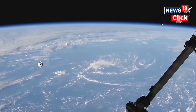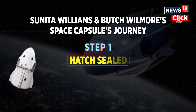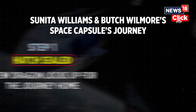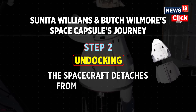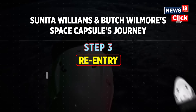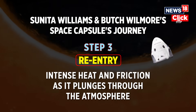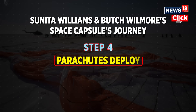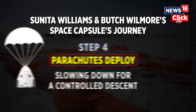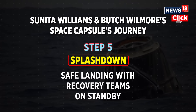Their journey home follows a precise five-step return procedure ensuring a safe landing. Step 1: the hatch is sealed, as the Crew Dragon locks up for the journey home. Step 2: undocking, as the spacecraft detaches from the ISS and sets course for Earth. Step 3: re-entry, as intense heat and friction emerge while it plunges through the Earth's atmosphere. Step 4: parachutes are deployed, slowing down for a controlled descent. Step 5: splashdown — a safe landing in the Atlantic with recovery teams on standby.